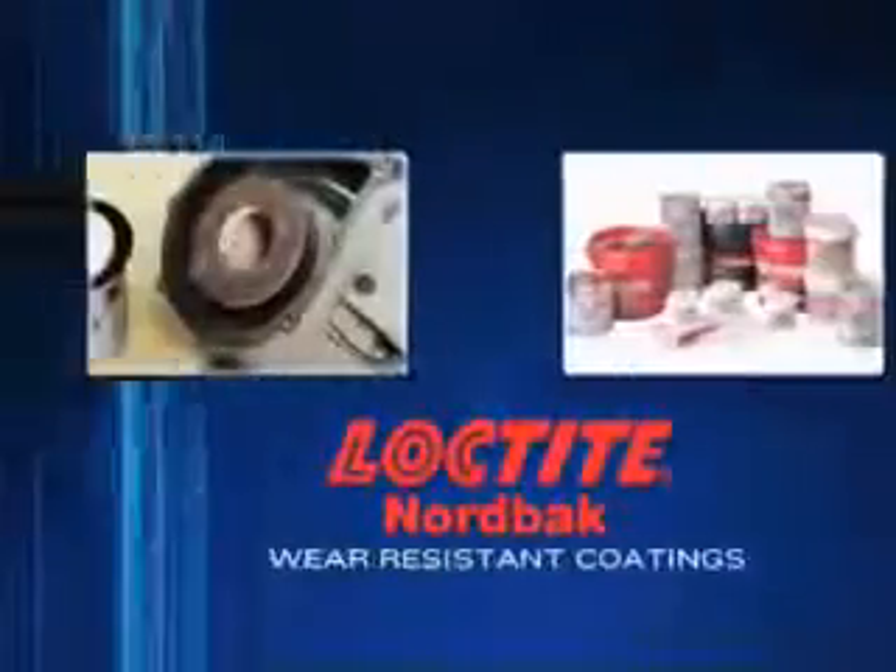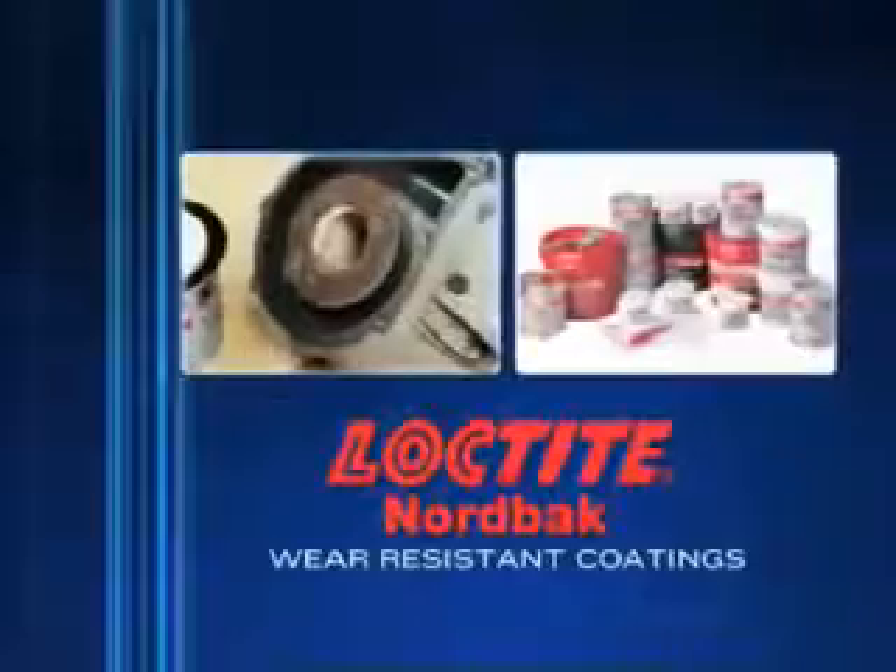The pump now delivers better fluid flow, is more efficient, reduces energy consumption, and lasts longer, saving money on replacements. With Nordback wear resistant coatings, the repair possibilities are endless.